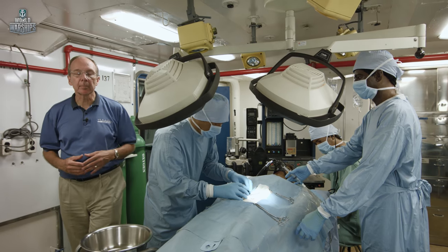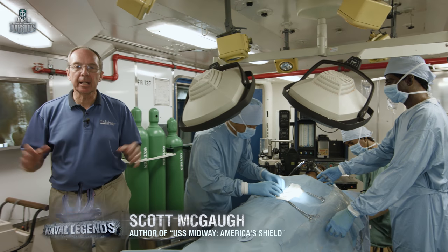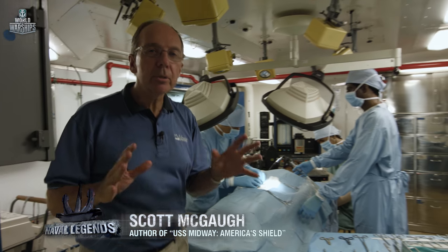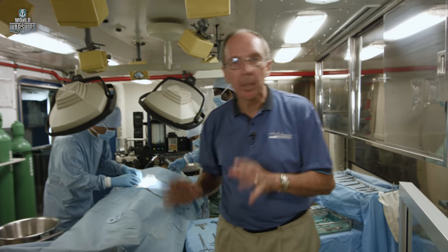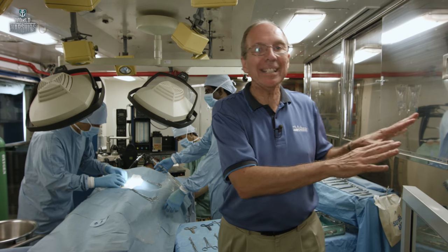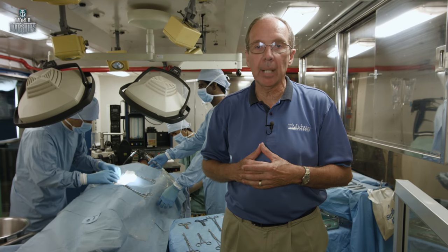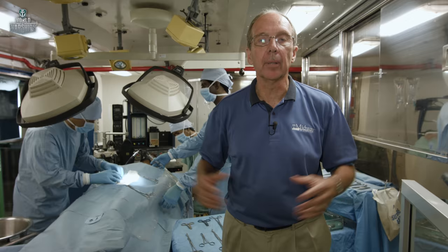No city would be complete, even at sea, if it didn't have a hospital. Well, Midway had a hospital — 18 beds, two surgeons, about 40 corpsmen, with complete capabilities on the ship. There were two operating rooms, an x-ray room, a pharmacy, an intensive care unit, and 18 beds for post-op patients. So sailors aboard Midway had a complete range of medical services.